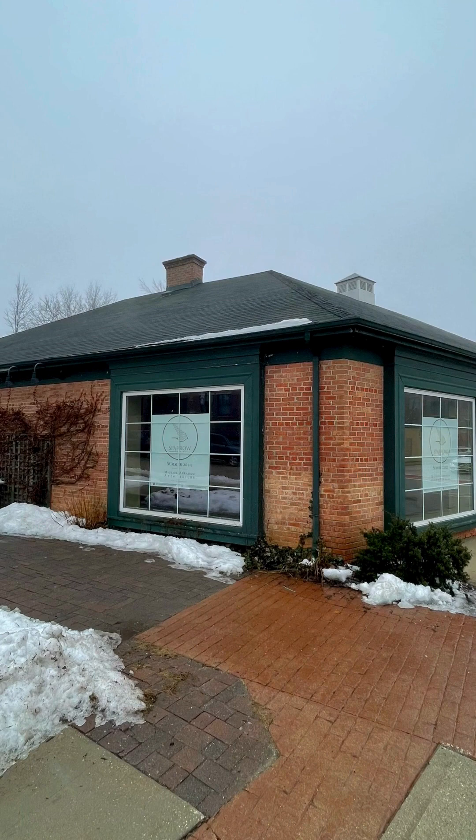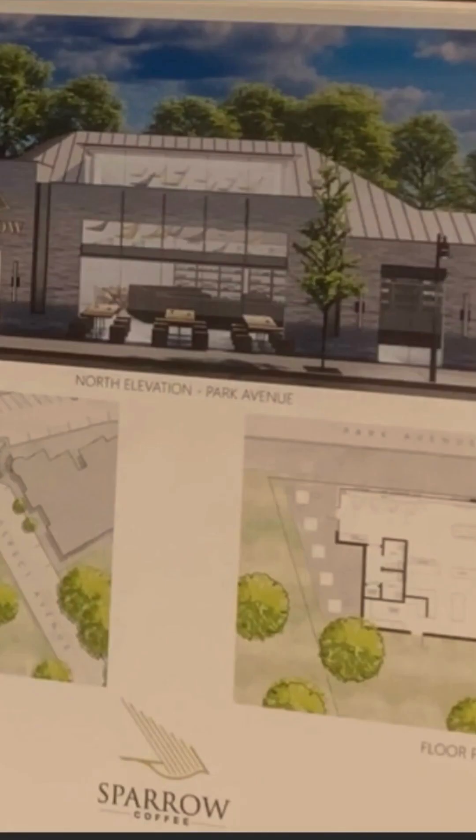We've been talking to Sparrow for some time. They've developed some really exciting plans and are just working through the details of how to make it work at that location. Obviously, it's an existing building with some nice character that they want to come to the community. They want to improve the building — it's just kind of getting that balance between improving something but not over-improving something.